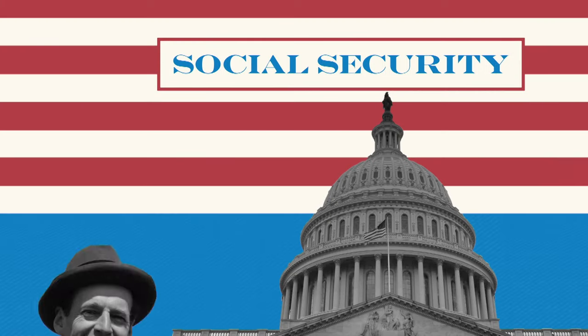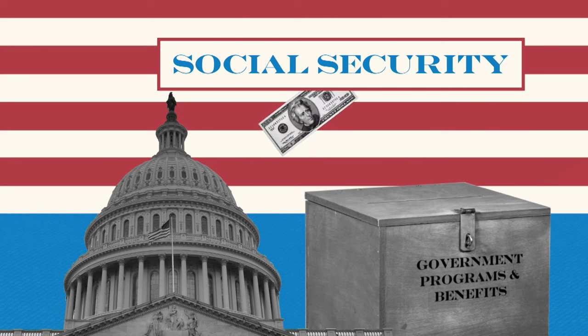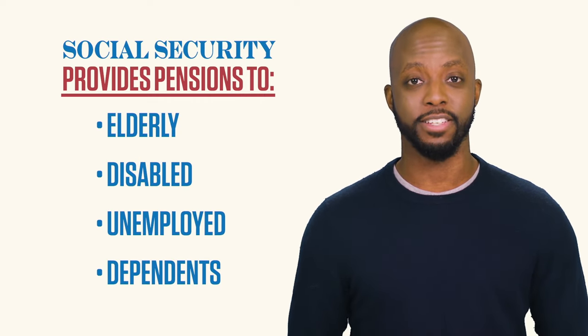Social Security is a system where people pay an extra tax on their payrolls and wages to fund government assistance programs and benefits. Today, money from Social Security payments provides pensions to the elderly, the disabled, the unemployed, and their dependents.